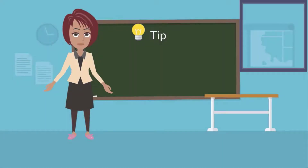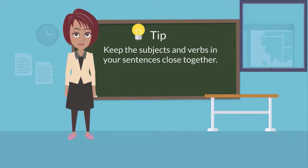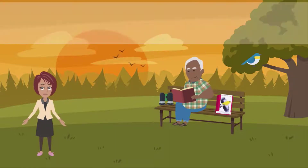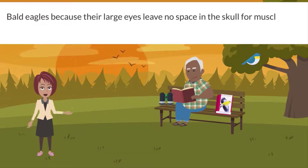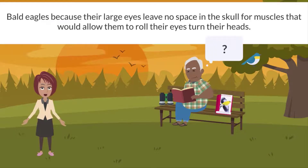A great tip to make your writing easier to comprehend is to keep the subjects and verbs in your sentences close together. Some writers tend to insert a lot of text that describes the subject between the subject and the verb. Let's look at this example: Bald eagles — because their large eyes leave no space in the skull for muscles that would allow them to roll their eyes — turn their heads.